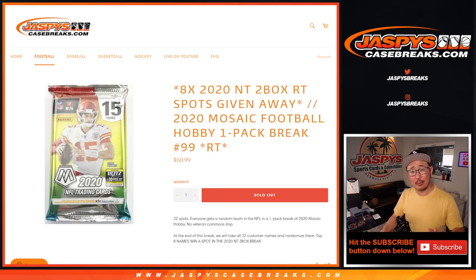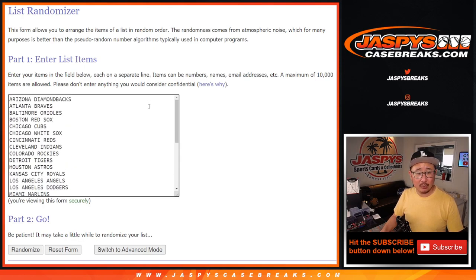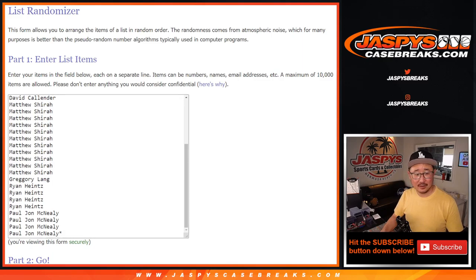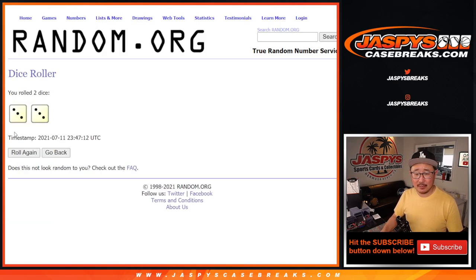Let's do Break 99 first — big thanks everyone here. So we're going to do the break itself first. That's not the right list. Grab a different break. This is the correct list right there. And let's grab football teams instead of baseball teams. There you go, that was for the next break. Let's roll it, let's randomize it.